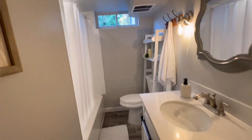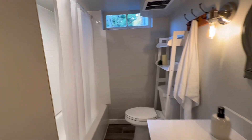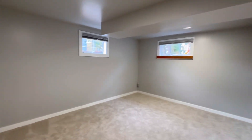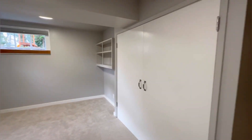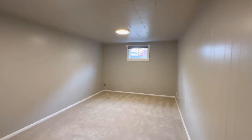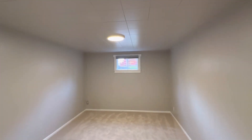Decent full bath, not huge — it's a little tight. Another bedroom down here. This place would be such a good rental or for a family. Another bedroom down here. It's gonna stay nice and cool down here because you're below grade — you're underground.